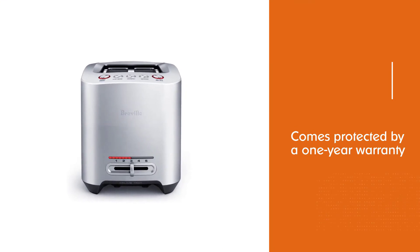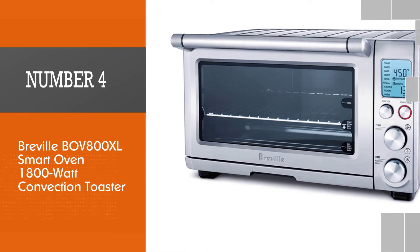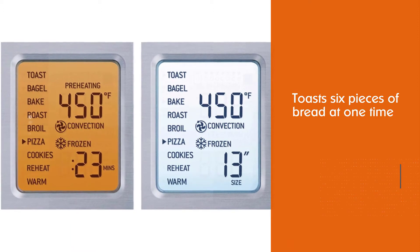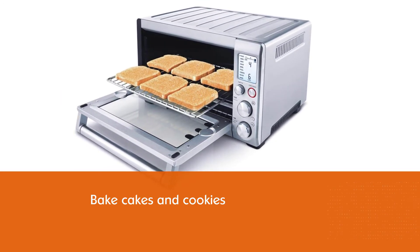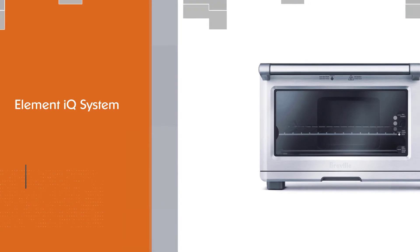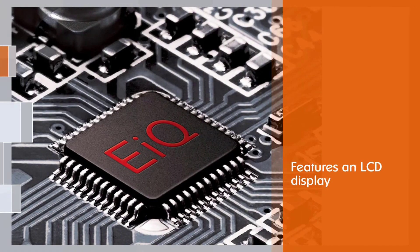Number four: the Breville BOV 800XL smart oven, 1800-watt convection toaster. This large capacity countertop oven not only toasts six pieces of bread at one time, but it can also bake cakes and cookies as well as fit a 12-inch pizza. The Breville smart oven with Element IQ system is for the home cook who needs a convection countertop oven with high performance and versatility. Reduce your cooking time by up to 30% using the convection setting and choose from nine cooking functions, featuring an LCD display.